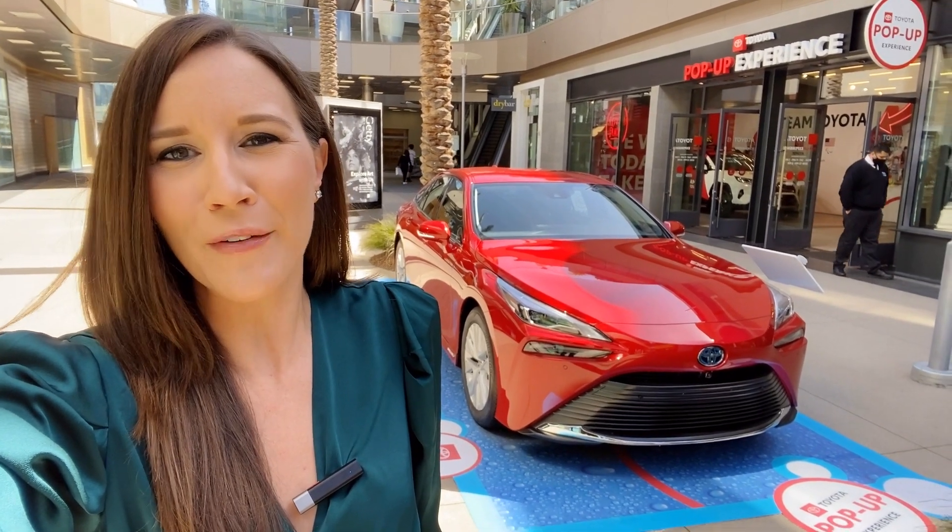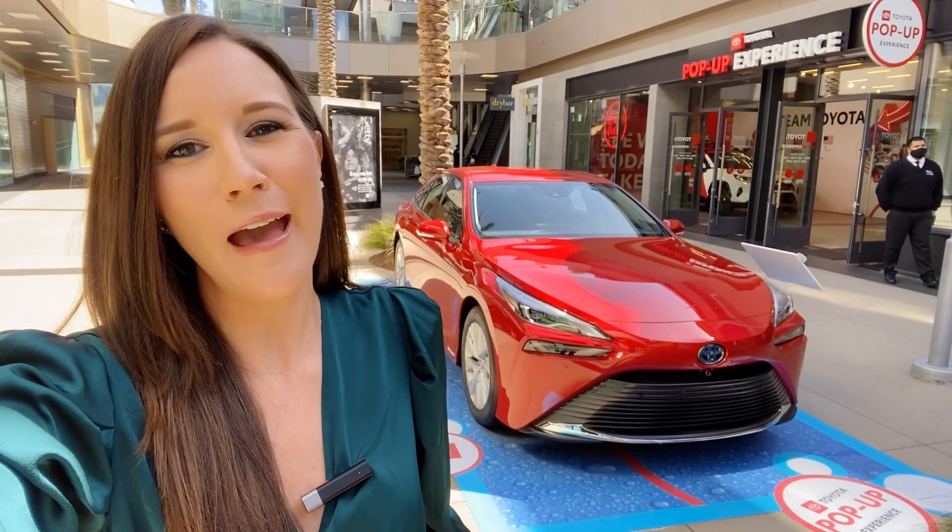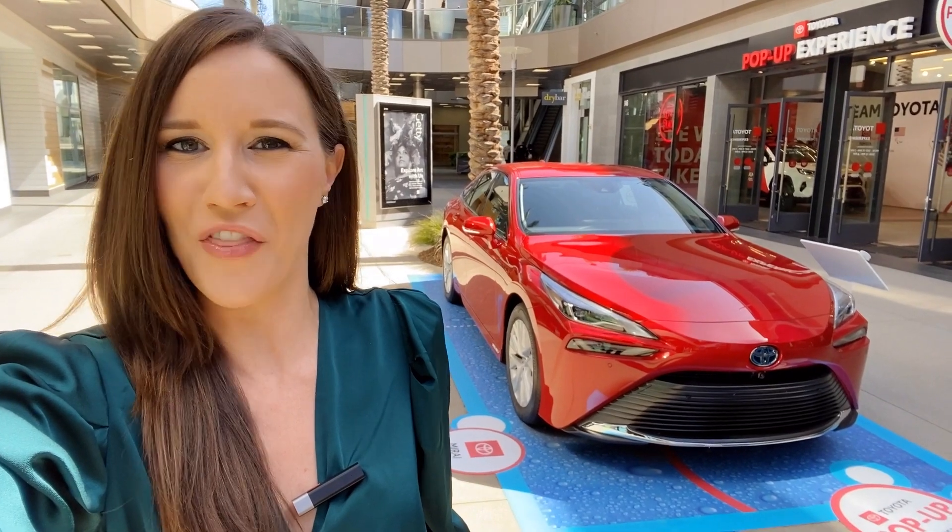What is the Toyota Mirai all about anyway? I'm Motor City Maggie and I'm going to give you the quick facts on the Toyota Mirai.